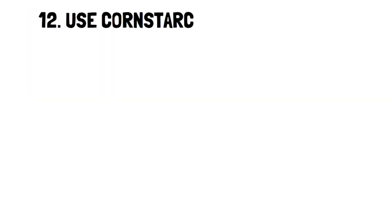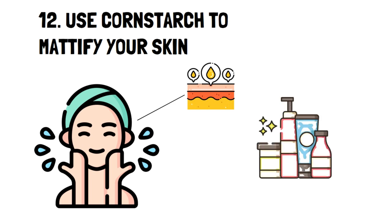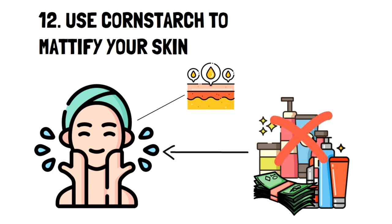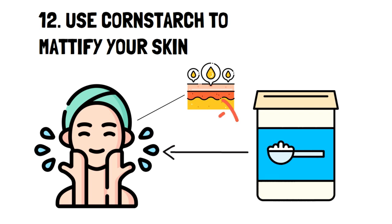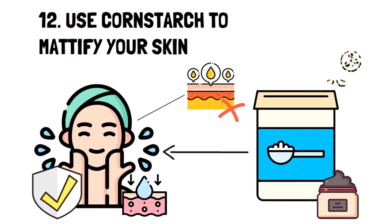Number twelve: use cornstarch to mattify your skin. One of the hardest things to accomplish for people with oily skin is to get a matte look when using makeup. Unfortunately, many products aimed to help with this can be pretty pricey. To get the matte finish that you want without spending more money than you'd like, you can use cornstarch. It has more benefits than just absorbing oil: it helps reduce irritated skin as it acts as a protective barrier, it's a natural exfoliant because of the very small granules in the powder, it acts as a natural moisturizer because it retains moisture in the skin, and it helps reduce acne considering it has anti-inflammatory properties, helping reduce redness and swelling associated with acne.